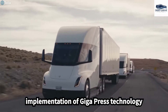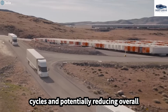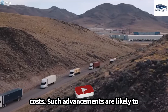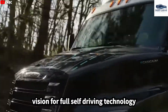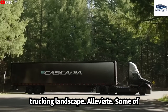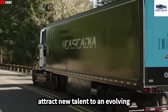The implementation of Gigapress technology streamlines the manufacturing of the Semi, facilitating faster production cycles and potentially reducing overall costs. Elon Musk's ambitious vision for full self-driving technology in the Semi may redefine the long-haul trucking landscape, alleviating driver fatigue and helping attract new talent to an evolving industry.